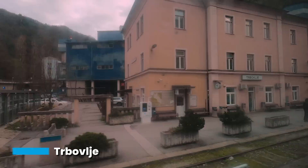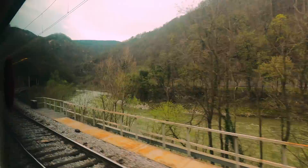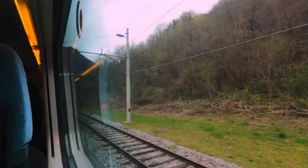This is Turbovje, one of many stations we pass through en route. It's actually Slovenia's 11th largest town, with the town centre being located about two kilometres away. Slovenia is the third most forested country in the European Union, with 61% of its land area being covered by forest. And looking at scenes like this, you certainly begin to notice that fact too.